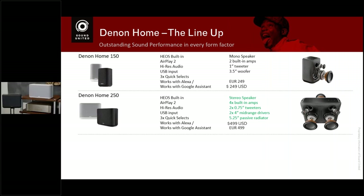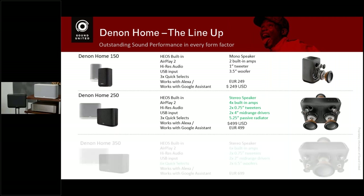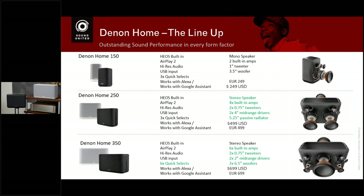The next model is the Denon Home 250. The additional features are that it's a stereo speaker with a dedicated left and right channel, a four-channel amplifier, two tweeters, two mid-range drivers, and a passive radiator on the back — giving you a better soundstage and deeper, more controlled bass. Then the king of the range is the Denon Home 350, which is a fully active three-way system times two — six drivers, six amplifiers — in a much bigger cabinet with more volume. It also has six quick selects.